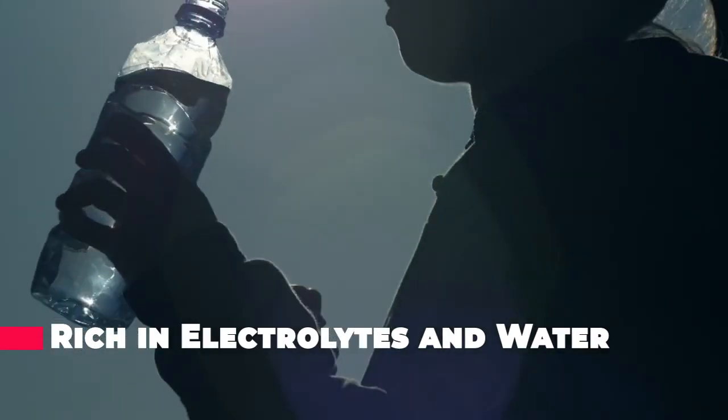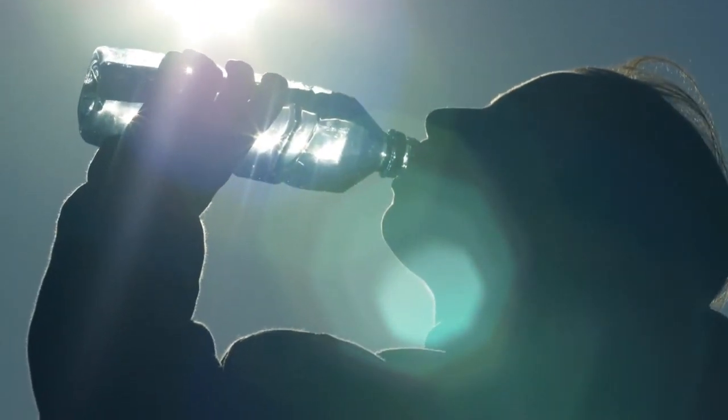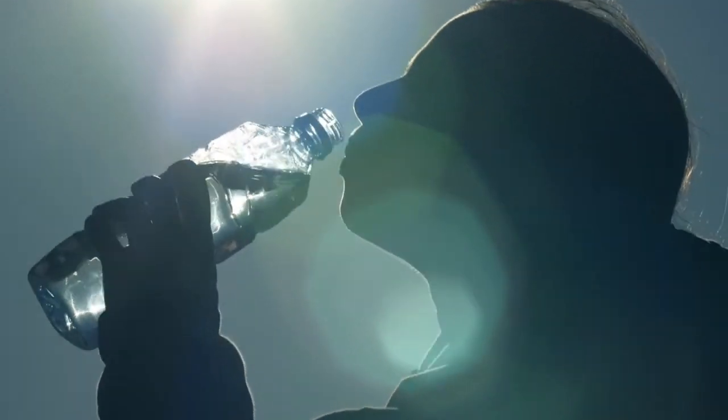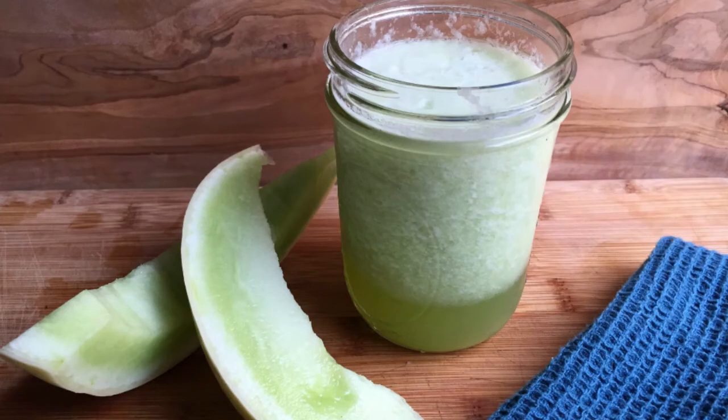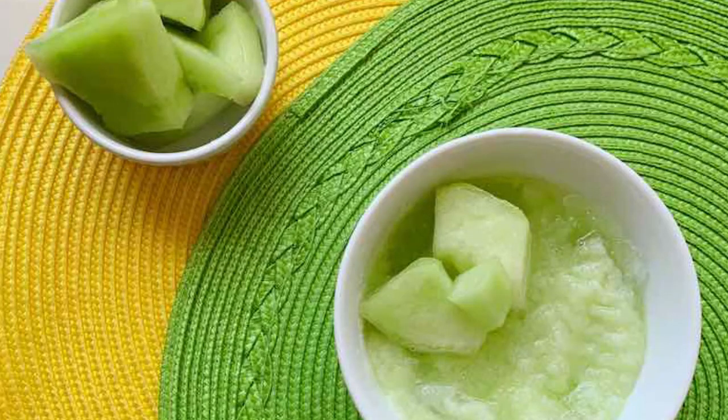When you think of hydration, the first thing that probably comes to mind is water. However, to effectively and properly hydrate, your body needs more than that — it needs electrolytes too. Honeydew melon is about 90% water and contains electrolytes such as potassium, magnesium, sodium and calcium. This combination of water and nutrients makes honeydew great for hydrating after a workout, during illness, or if you're just trying to stay hydrated throughout your day.